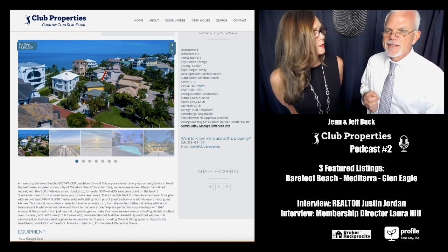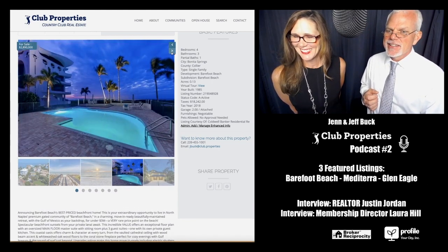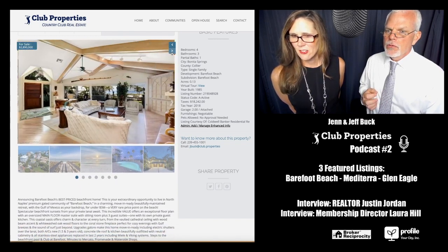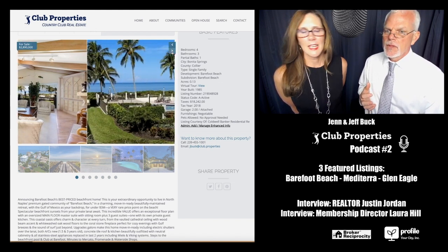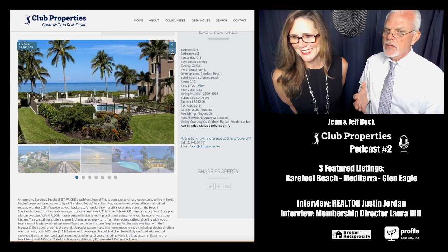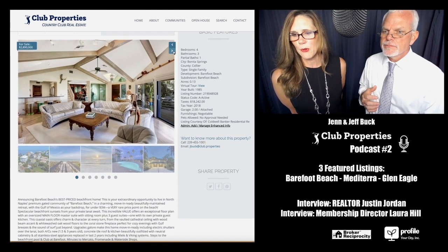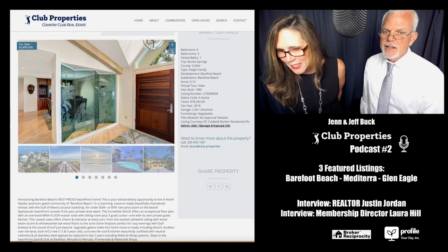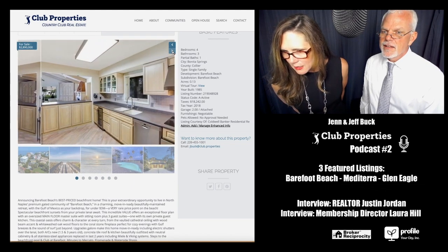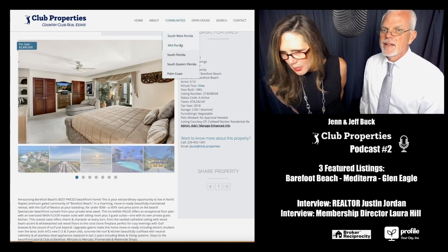This is in Bonita Springs, clearly right on the beautiful Gulf of Mexico. It's listed at $2,890,000 at the time of this video. This is their private pool area, part of their club. In the description it says: announcing Barefoot Beach's best-priced beachfront home — a premium gated community, move-in ready and beautifully maintained right on the Gulf of Mexico for under $3 million. A very rare price point on the beach.